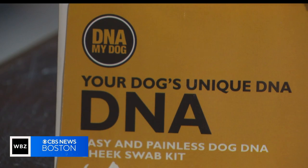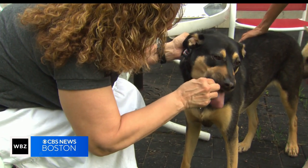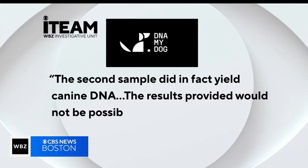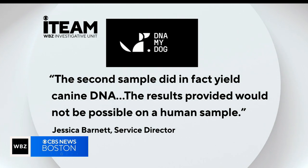DNA My Dog sent the I-Team a response clarifying that it only found canine DNA in one of Michelle's two swabs. As for the second one, the company said the second sample did in fact yield canine DNA, and the results provided would not be possible in a human sample.